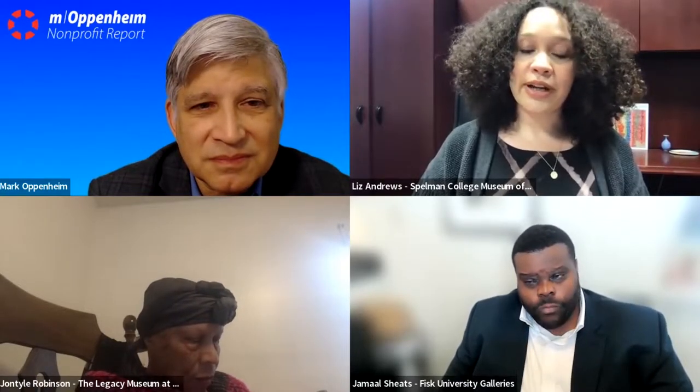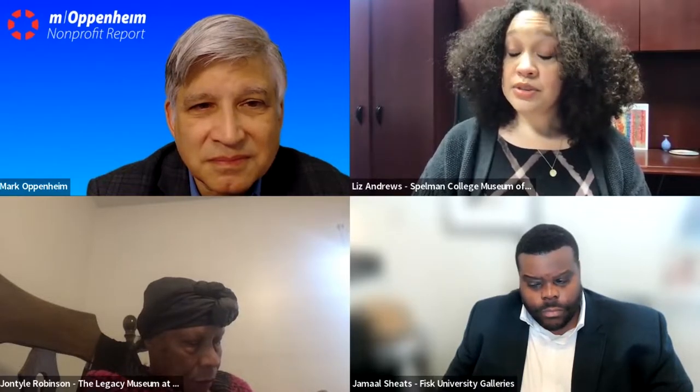I'm so honored to be here with Dr. Robinson and Mr. Sheets, and I've admired your work for many years. It's really beautiful to be joining you in this conversation. As far as the work of HBCUs, in particular HBCU museums, I think that they're similar to an encyclopedic museum like the High Museum of Art, the Met, or Los Angeles County Museum, in that they are providing a full history, showing art of all mediums across time. In many ways, it is a particularly beautiful slice of history — a specific lens into the history of art.